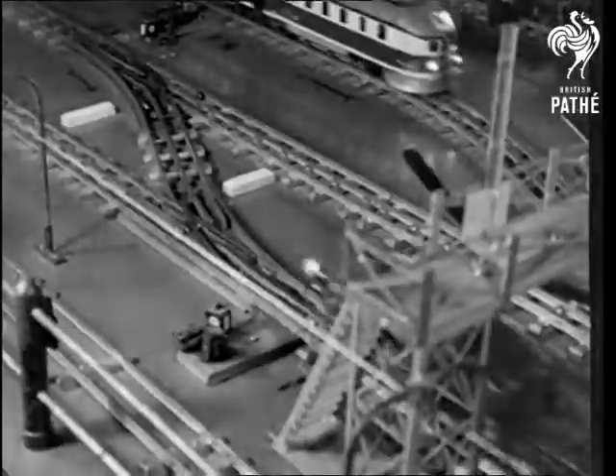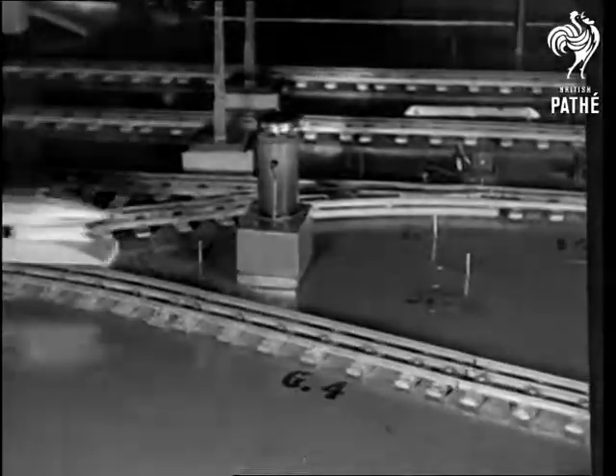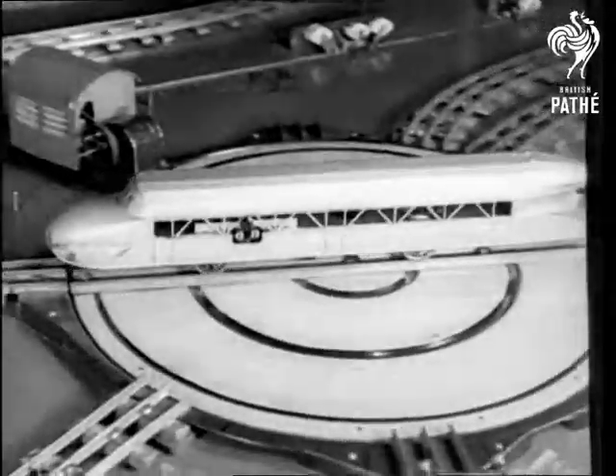Passenger trains, goods trains, steam trains and streamlined trains are all part of the model service, and the inventor controls the whole system from a central switchboard.